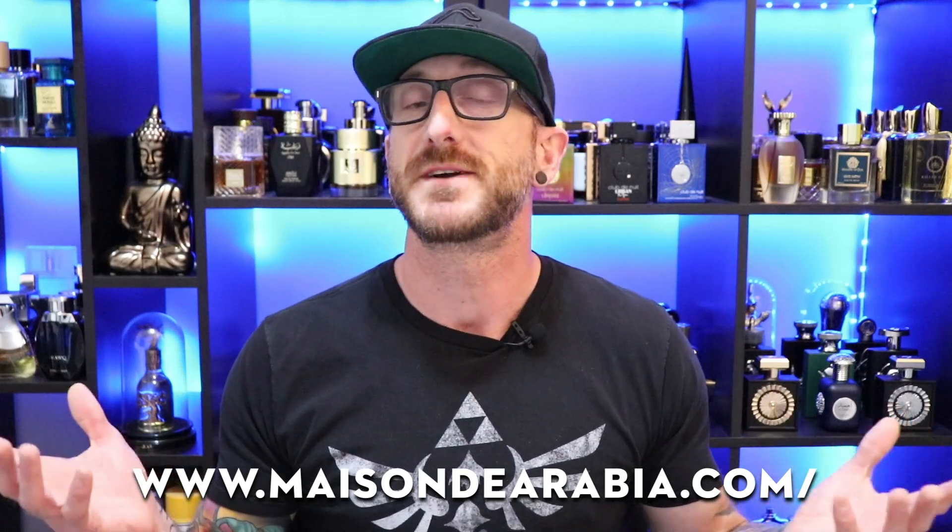We are back with another unboxing first impressions video of three new Middle Eastern fragrances from the House of Rifts. I actually picked these up from a brand new discounter that's on the scene, Maison d'Arabia. They reached out to me and said check out their website — they've got a bunch of different Middle Eastern brands. Great prices on brands I have a tough time getting in Canada: Rifts, La Gazelle, Rihanna, Erabiat, and Nasook. So they sent me a bunch of bottles to try. Great prices on their website — I'll have links down in the description. I'm really excited to try these Rifts fragrances; I've heard nothing but good things about this clone fragrance house from the Middle East. We're going to look at three of them today.